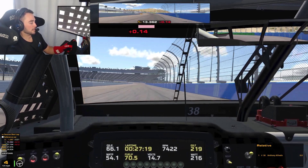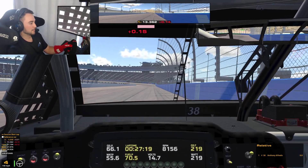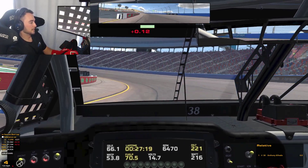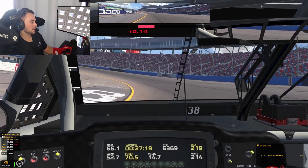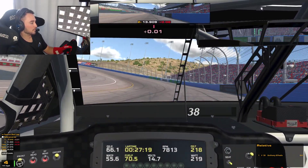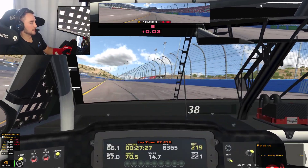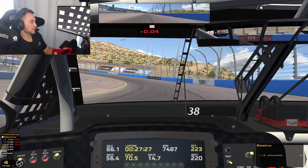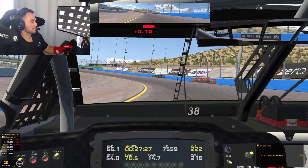Hopefully everybody likes this as much as I do. Looking forward to running some official races on it this week to get warmed up for the real life NASCAR Cup Series race this weekend here. I'll be running in my number 38 Front Row Motorsports Ford Mustang to wrap up the 2021 season. Thank you all for tuning in — I appreciate it. Let's make a run down pit road here to end it.